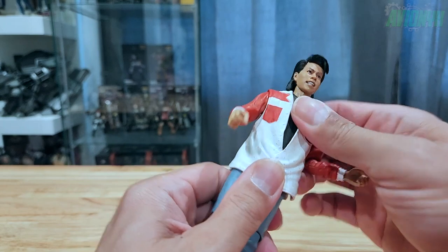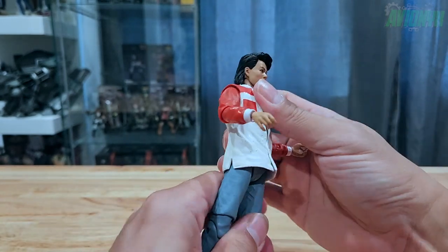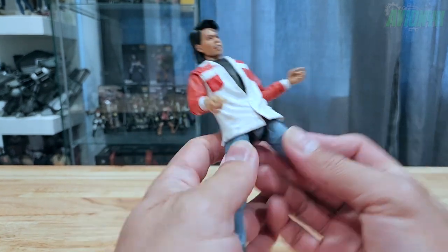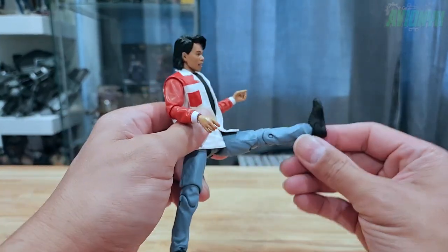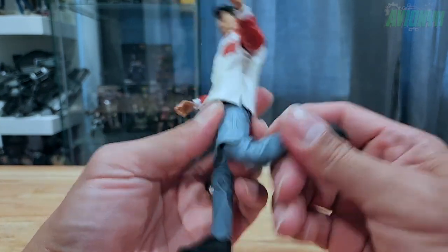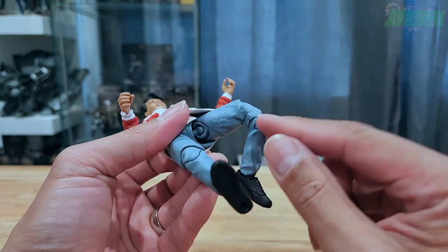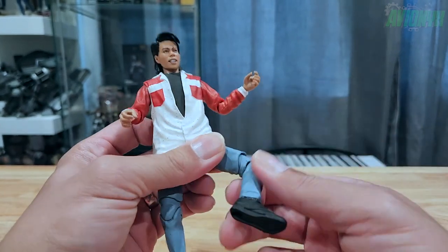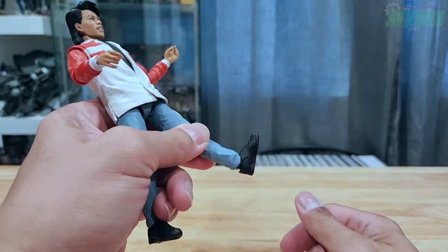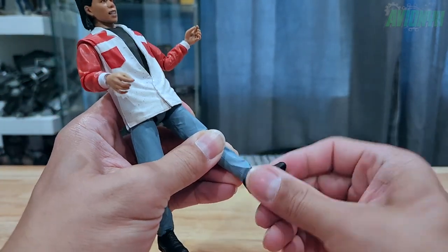He doesn't have much torso articulation, but he does bend forward to a moderate degree. As far as legs go, he can do splits forward. He has double-jointed knees with a swivel at the top of the knee. At the feet, he has a hinge going all the way up and back, plus a rocker swivel.